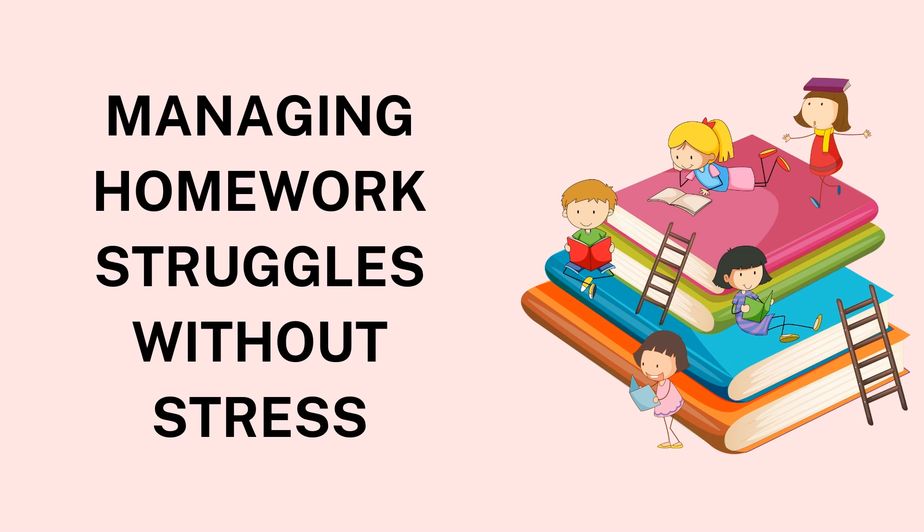Ensure the time chosen is one when the student is most alert and focused, whether it's right after school or later in the evening. Having a designated workspace is equally important. The workspace should be free from distractions such as TV, noisy family members, or cell phones. This quiet and organized space will allow students to focus better and complete assignments efficiently. Over time, the brain associates this environment with productivity, making it easier to concentrate.